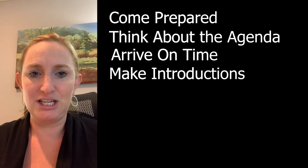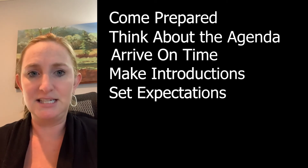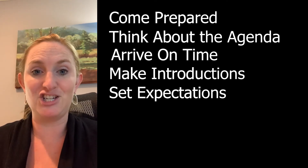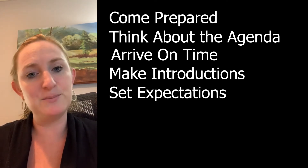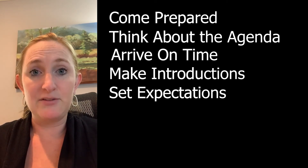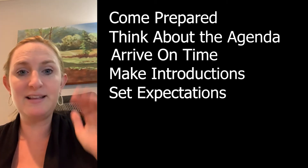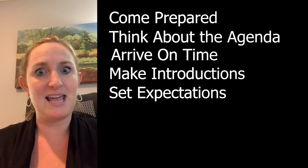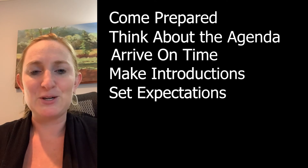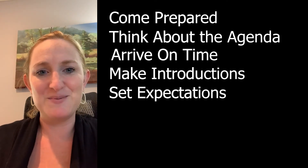Next is to set expectations. An agenda can do this by outlining the intent of the meeting — for example, gaining alignment or having a brainstorming session — and listing the items you'll be talking through. This keeps everybody on the same page. Some people learn much better when they know exactly what's happening next. If I don't have an agenda, I can drift away because I don't know when I need to be chiming in.